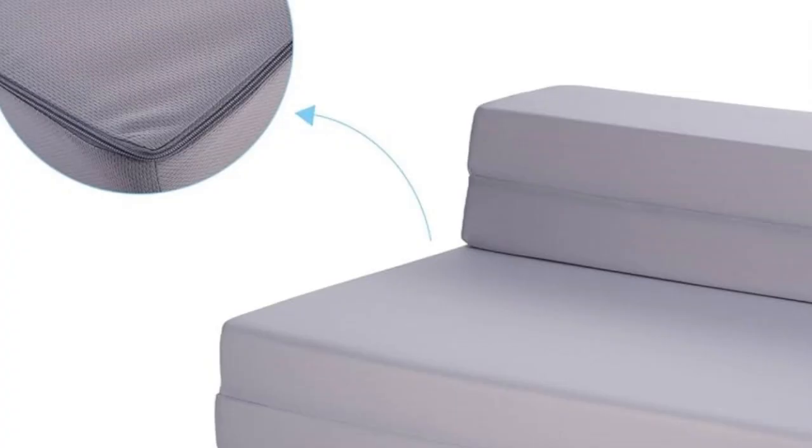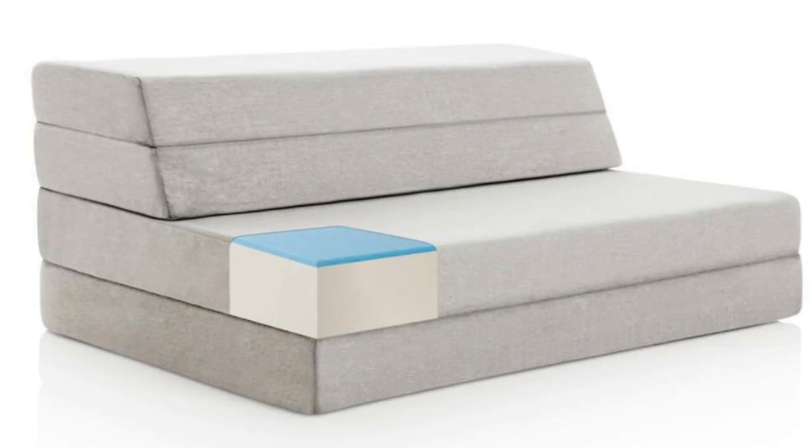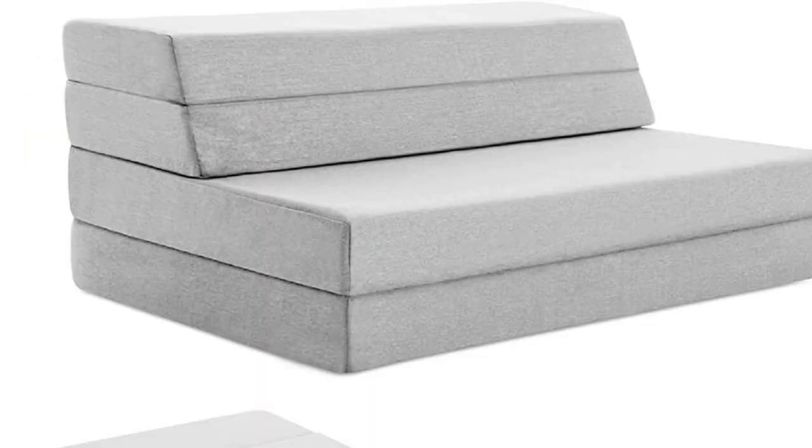Welcome to my channel. The Lucid 4-inch folding sofa mattress is impressively versatile. Unlike most of its competitors, the Lucid foldable mattress has three seams rather than two. Its unique design and multiple sizes make it work as a standalone couch or chair, mattress topper, futon mattress, portable floor mattress, or even a playpad for kids.